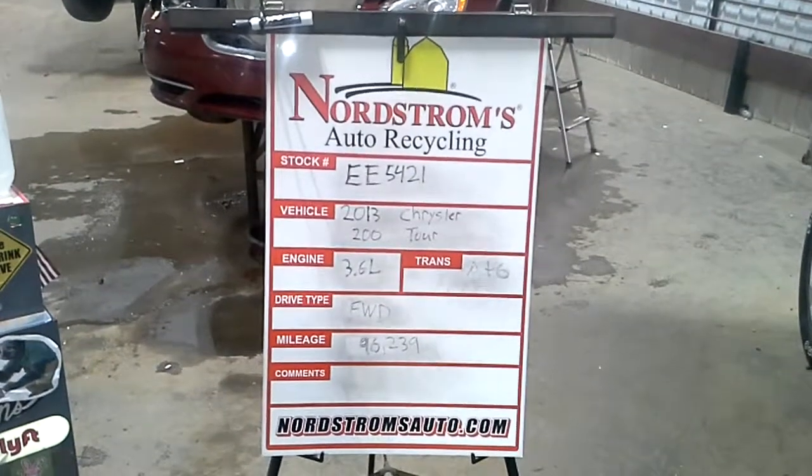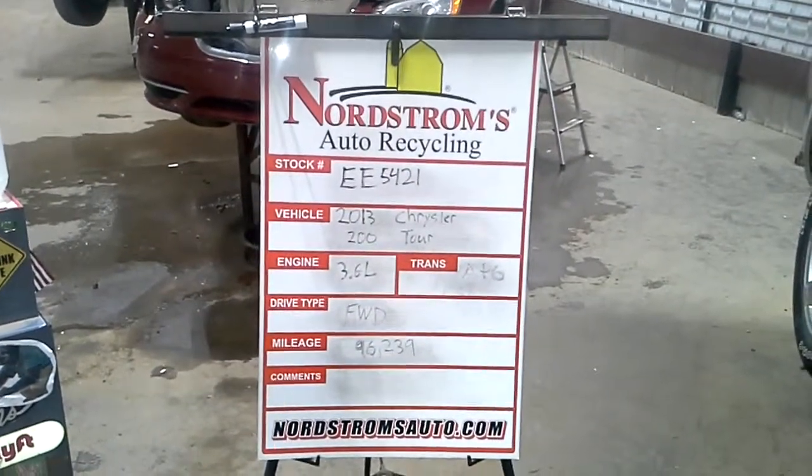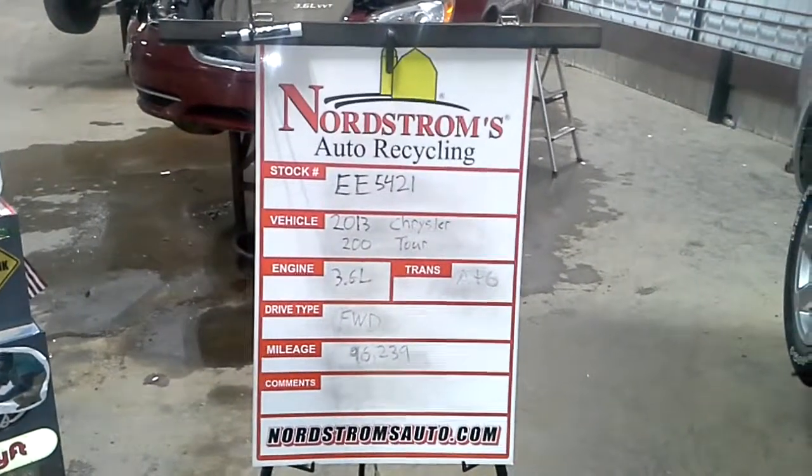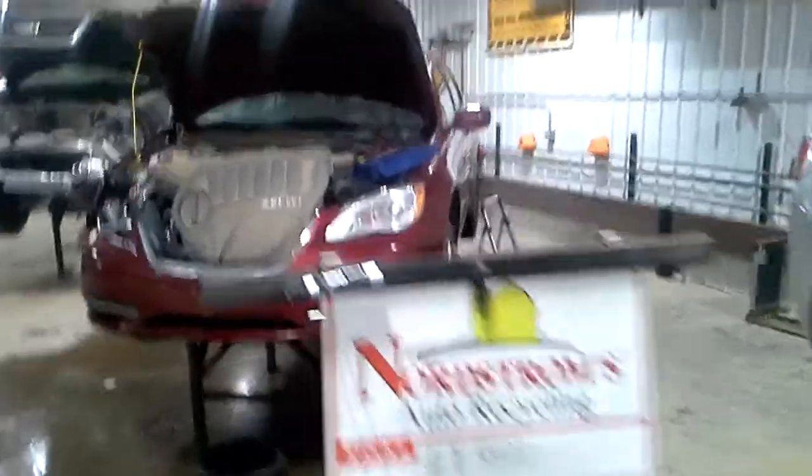Stock number EE 5421, 2013 Chrysler 200 with a touring package. 3.6 liter, automatic 6 speed. It's front wheel drive at 96,239 miles.